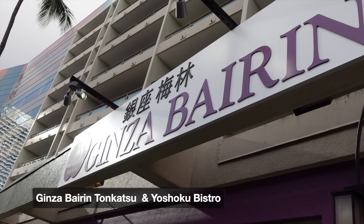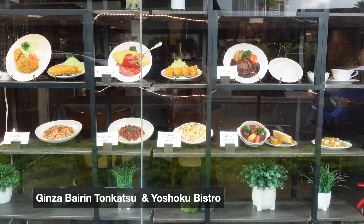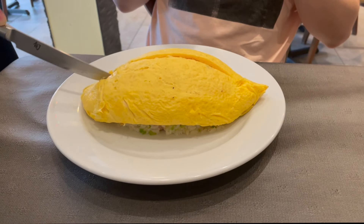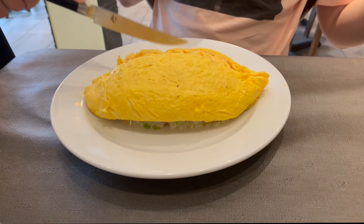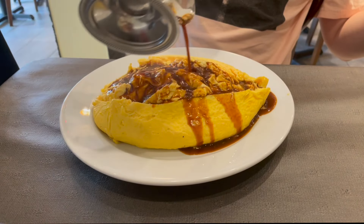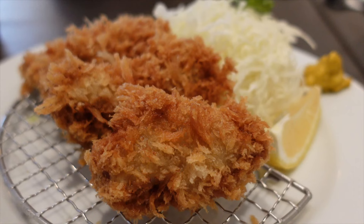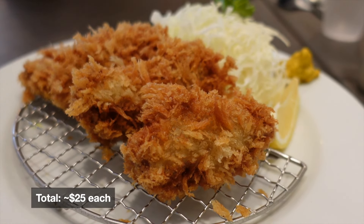One of the perks of being in Hawaii is that it's so close to Japan and there are so many good Japanese restaurants. One that I really enjoyed was Ginza Byron Tonkatsu. As you can see from the name, they're known for the tonkatsu, but they also have an incredibly good apple rice. The egg is incredibly creamy on the inside with soft curdles and a delicious savory gravy on top. The katsu was as crispy as it could be on the outside while being incredibly succulent on the inside.